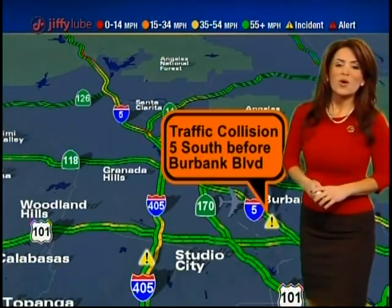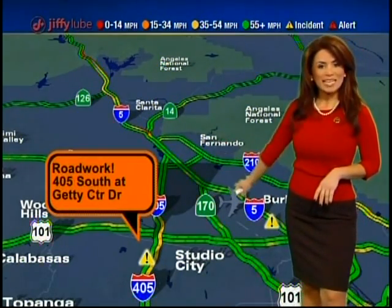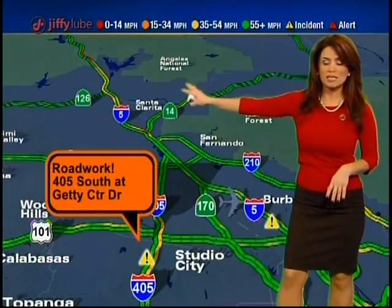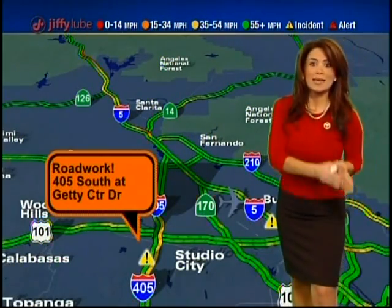Want to remind you, Caltrans is completing some road work. We're talking about the 405 southbound starting at Getty Center Drive — a couple of lanes are taken away, causing some delays. But Caltrans promises to have those cones picked up by 5 a.m. The rest of your drive through the Newhall Pass — be careful, especially if you're a high-profile vehicle: big rigs, motorhomes, cars with trailers. It's going to be kind of dangerous as those winds get out of here.